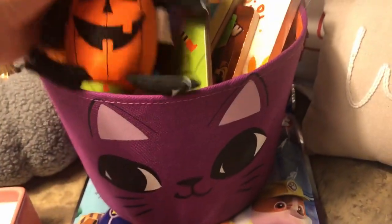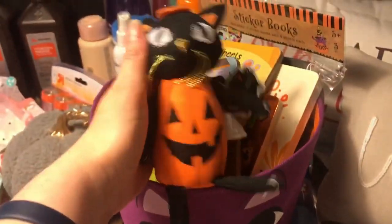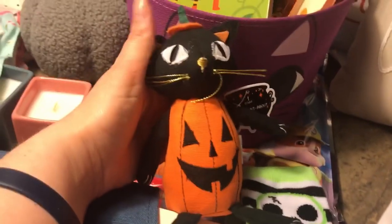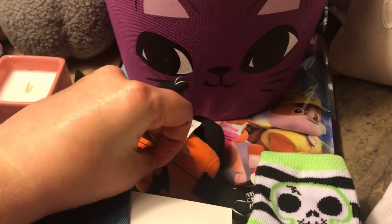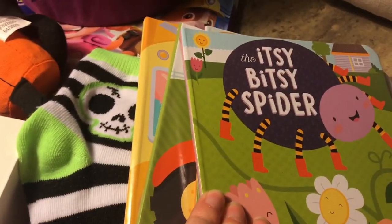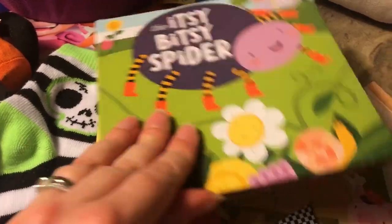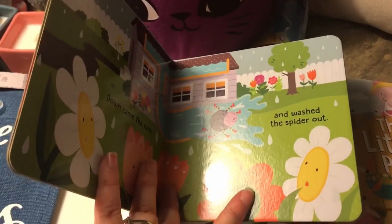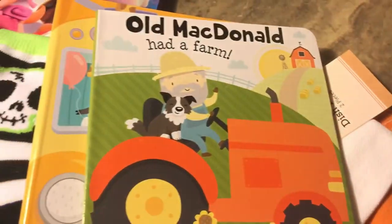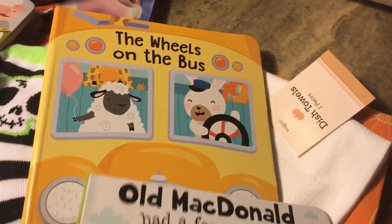I thought this was really cute to put in Hannah's gift since there's not much I can find for babies — it was three dollars. I also want to put these nursery rhyme books in Hannah's basket: 'The Itsy Bitsy Spider,' 'Three Little Pigs,' 'Old MacDonald Had a Farm,' and 'The Wheels on the Bus.'